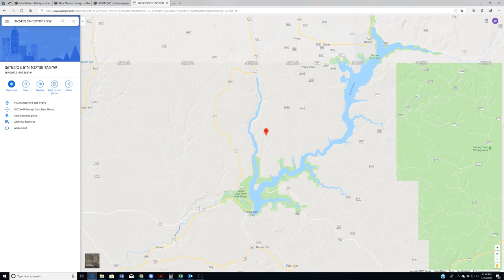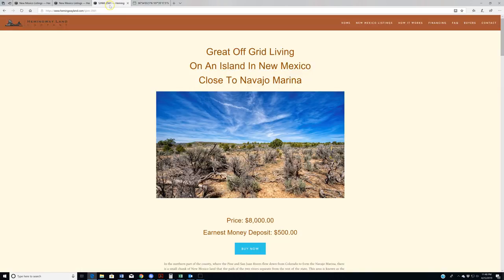I'll discuss that more in the video on the listing page. The property is up here — you'll have easy access to the marina. There's also a second marina up on the Colorado side, so if you've got a boat you're going to have a lot of great things to do, or you can come down and just rent a boat. I really like this property — it's really well priced. The last two-and-a-half-acre lot we had for $8,000 in this region sold super fast, like in two weeks, so I don't anticipate this one will be around long.